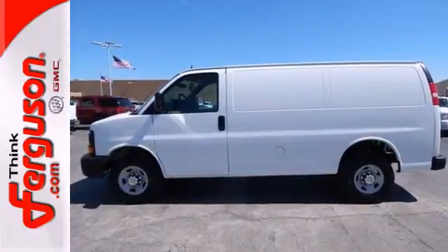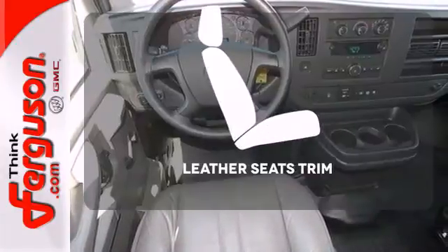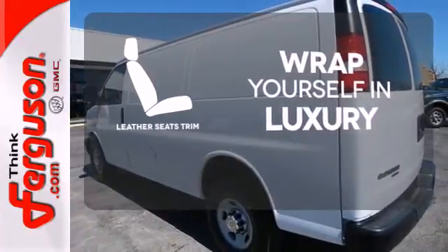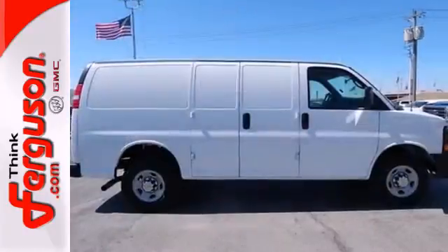It comes with convenient features like air conditioning, fully automatic headlights, and stability and traction control. The high-quality leather seat trim enhances the style, comfort, and durability of this vehicle's seats, ensuring an enjoyable drive. This remarkable Express is the van that will give you the edge.